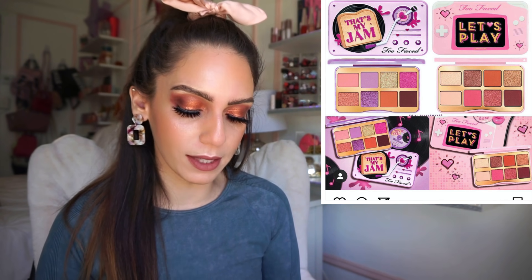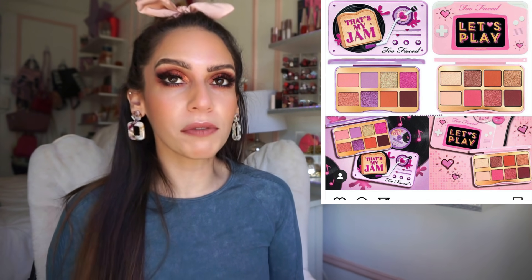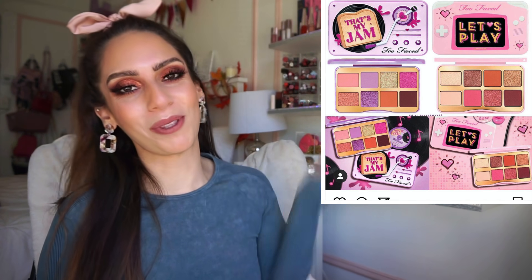I did pick them up mainly for the packaging, and I'm assuming the shadows are going to perform nicely. These little ones by Too Faced are amazing — probably just as good or better than their bigger 18-pan palettes. I always have good luck with these. For the 'That's My Jam' and 'Let's Play' palettes especially — the color stories are more fun, playful, and somewhat unique. I'm very excited to receive these; it's like true love at first sight for me.